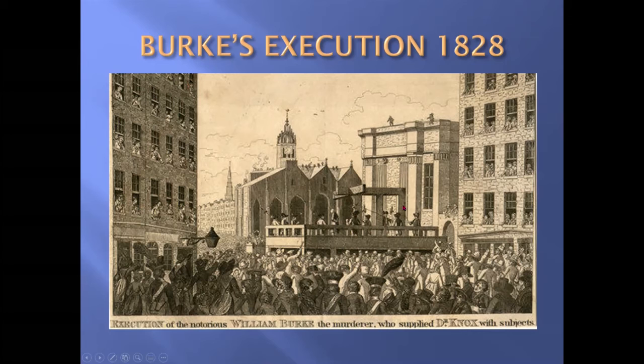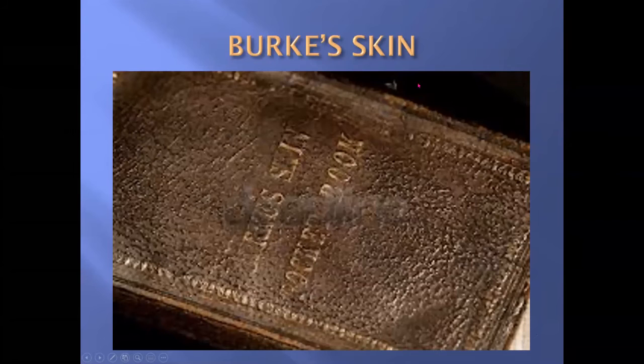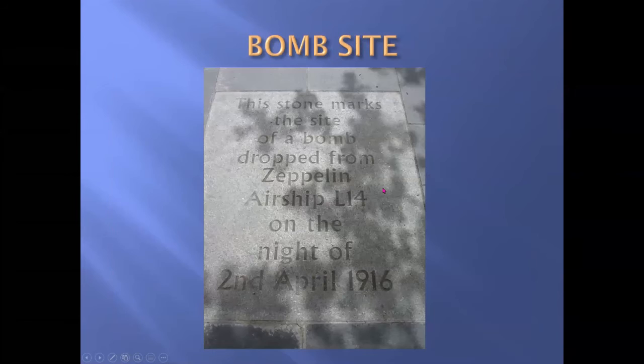The judge also said that after the execution, Burke's body should have a public dissection — quite a comeuppance for a guy like this. After the dissection his skeleton was preserved, and we can see that in the museum in Teviot Row in Edinburgh beside the university. His skin was made into a pocketbook, which could still be seen at a little police museum in the High Street, though the museum's now closed and it's not clear where the book's gone.